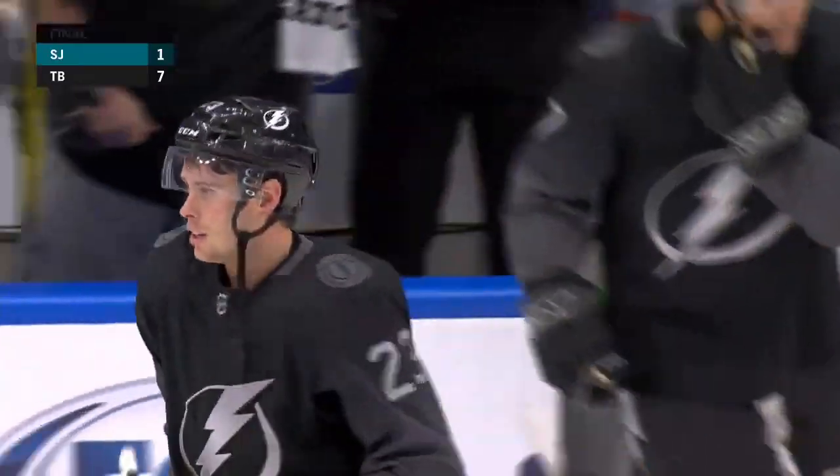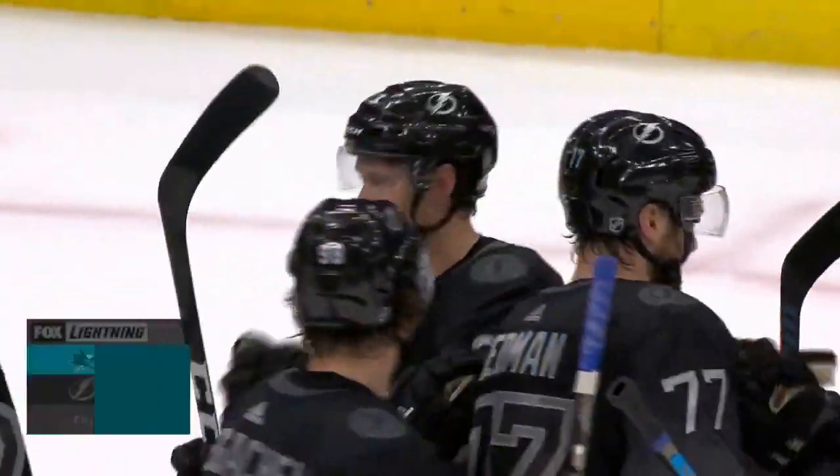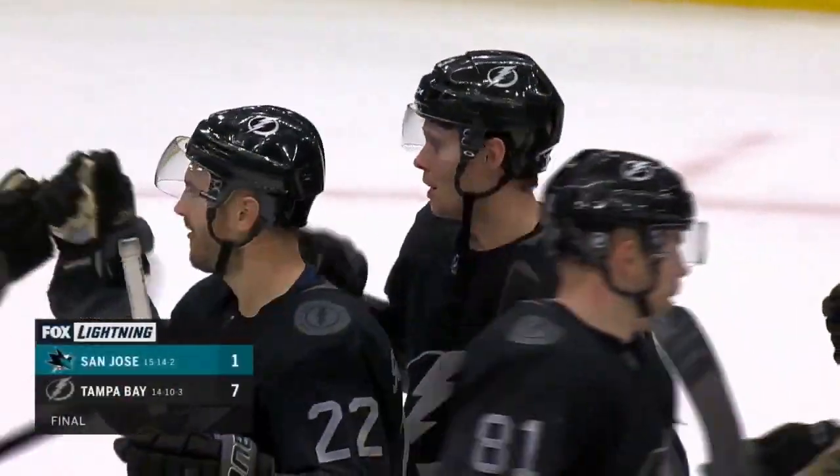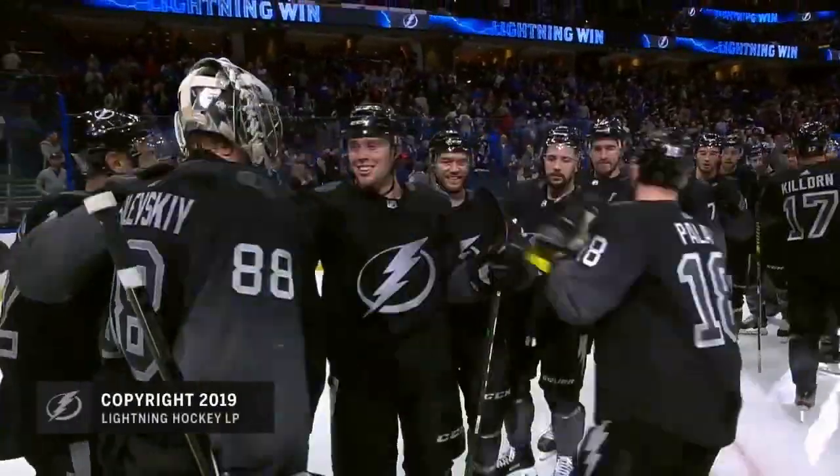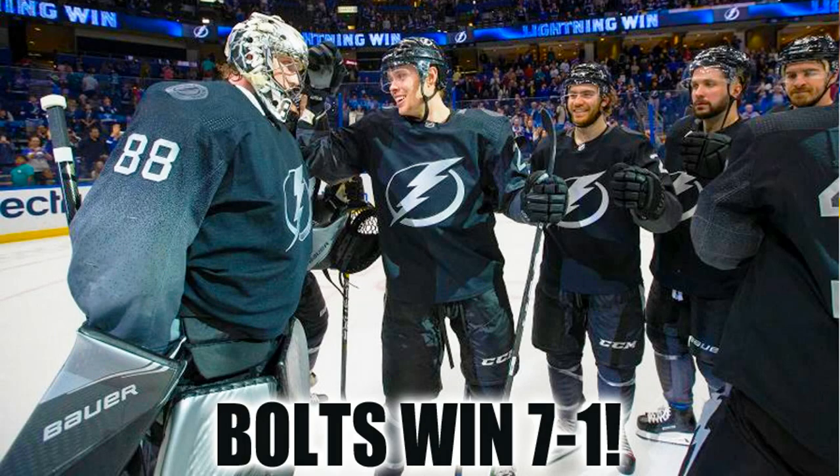The Lightning put up a touchdown with an extra point and they beat the Sharks 7-1. Multi-point games for Killorn — four points. Stamkos in, Hedman — three points. And Carter Verhage finishes the game with a goal and two assists for three total points. That was a real good job by the Lightning.